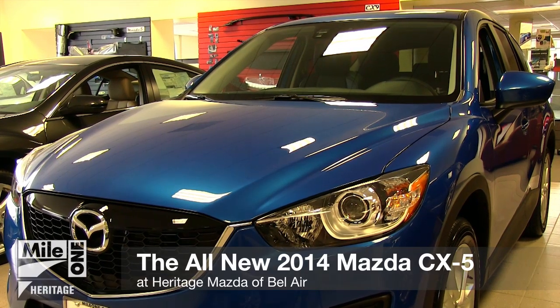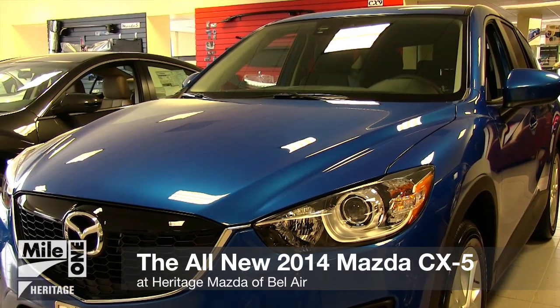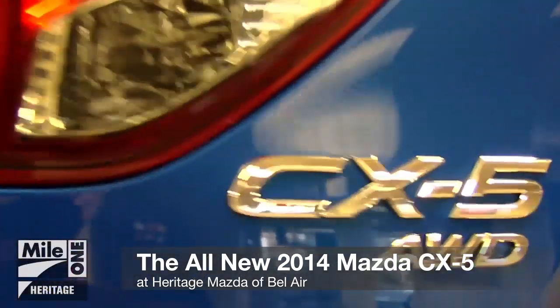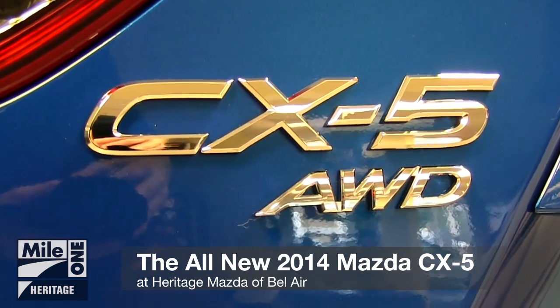The all-new 2014 Mazda CX-5 has finally arrived at Heritage Mazda. Let's take a look at some of the features that this year's CX-5 has to offer.